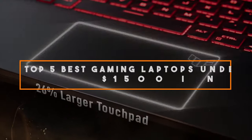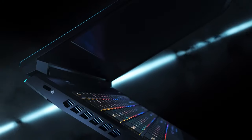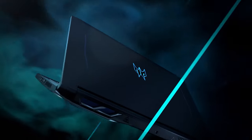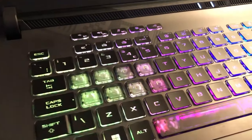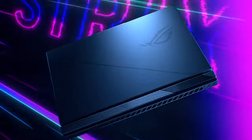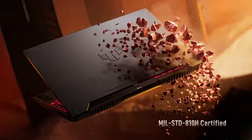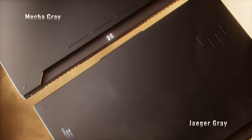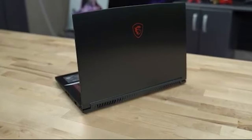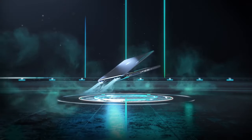Welcome to our guide on the top 5 best gaming laptops under $1,500 in 2024. Finding the perfect gaming laptop that offers both performance and affordability can be a daunting task. We have scoured the market to bring you a curated list of gaming laptops that deliver exceptional gaming experiences without breaking the bank. These laptops are packed with powerful processors, high refresh rate displays, and dedicated graphics cards. For the most up-to-date pricing and availability, check the links in the description below. Let's dive into the world of gaming laptops.